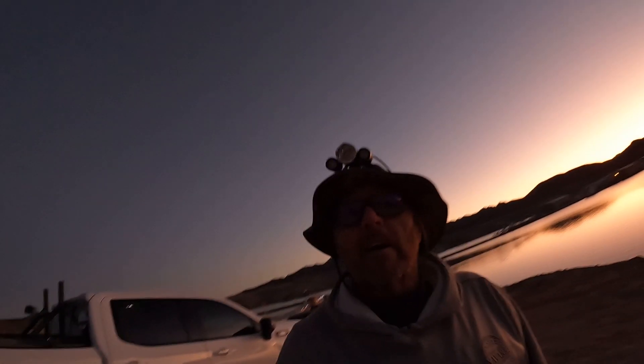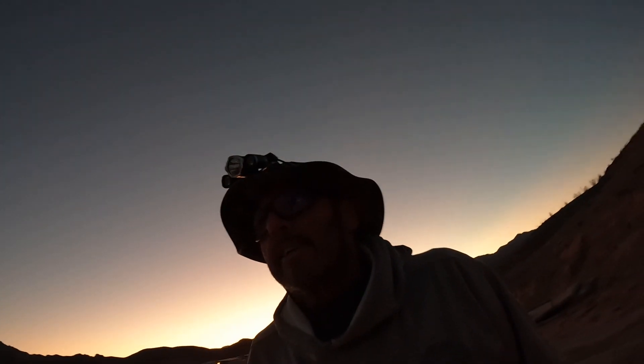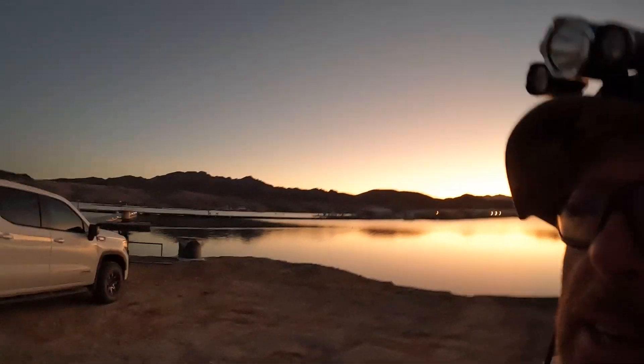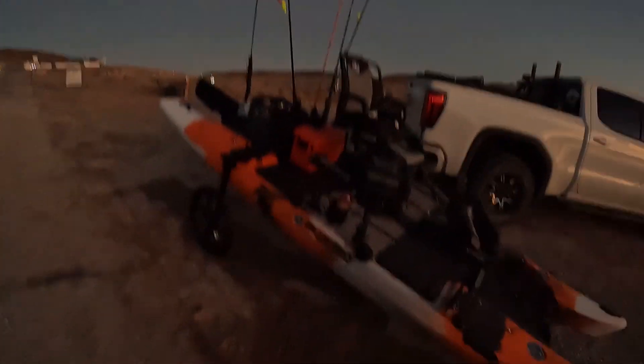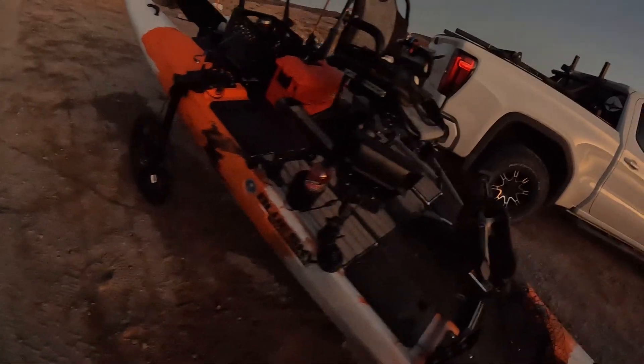Good morning from Colville Bay. I almost went to Echo, but I decided against it because I have a brand new kayak. It's kind of heavy — and it's a beast. It is a monstrosity.